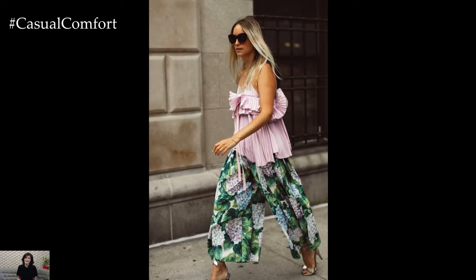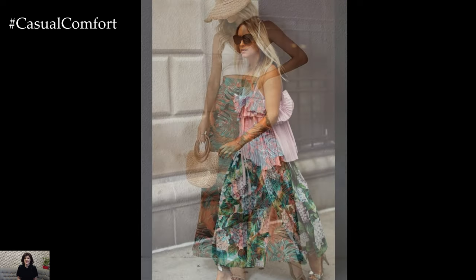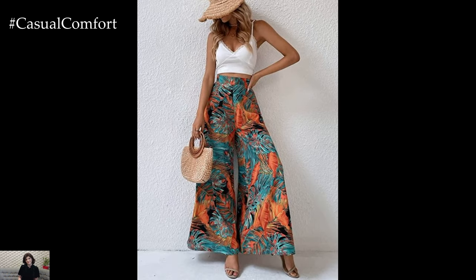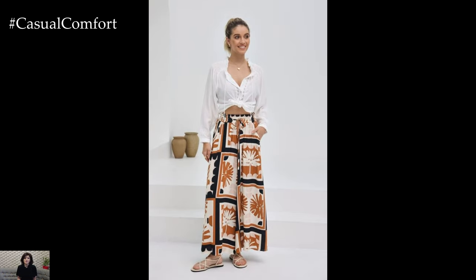For a casual daytime look, opt for a pair of high-waisted wide-leg pants in a cheerful floral print, paired with a simple white tank top and sandals. This effortlessly chic ensemble is perfect for running errands or enjoying a leisurely afternoon picnic.